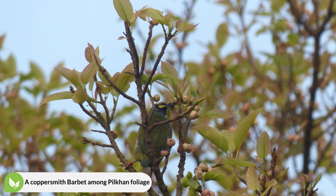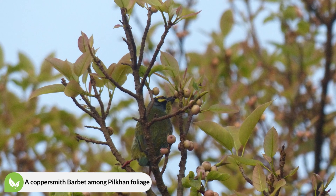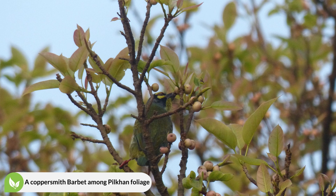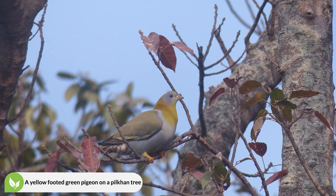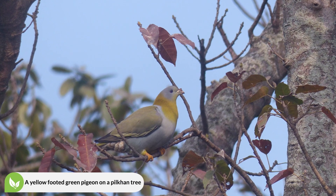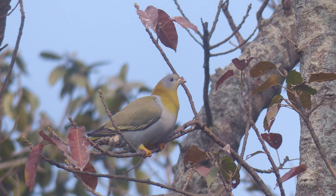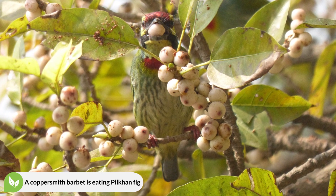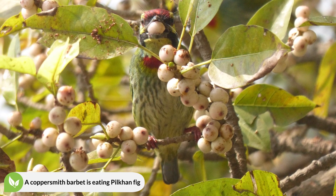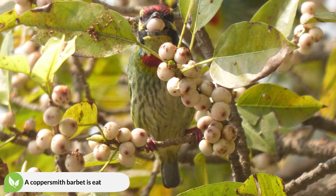The leaves are 3 to 6 inches long with a longish stalk, wider near the base, tapering to a short tip, and the margin is wavy. The bark of the tree is smooth, pale grayish with a silver wash, and flakes off in irregular patches. The figs are pea-sized, grow in pairs from the base of the leaf stalk, and are whitish with reddish spots when ripe.